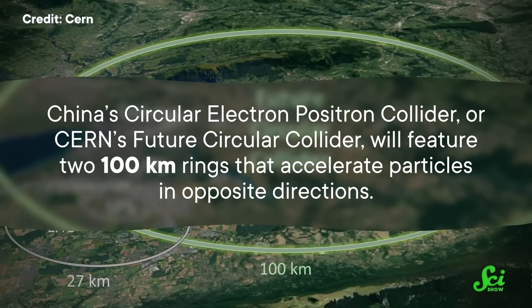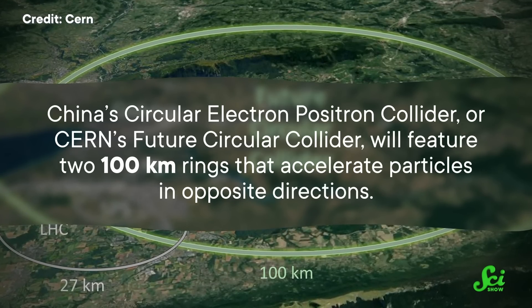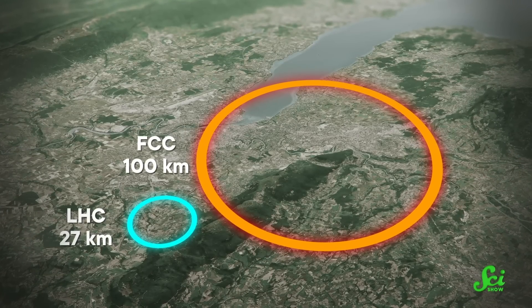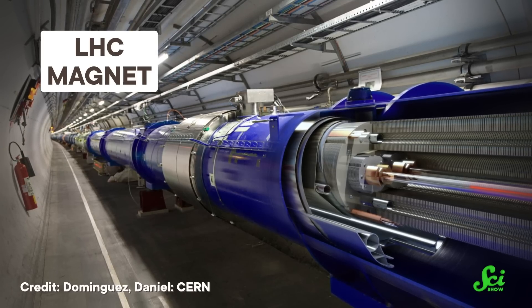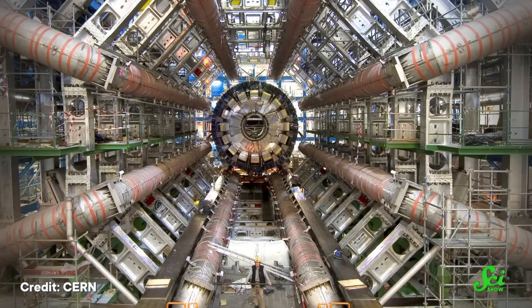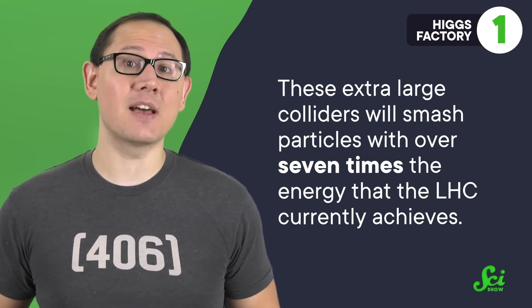Some, like China's Circular Electron-Positron Collider or CERN's Future Circular Collider, will feature two 100-kilometer rings that accelerate particles in opposite directions. Both of these upcoming colliders build on and improve the existing design of the LHC and use a lot of the same tech. With every trip around the ring, particles get an energy boost from an electric pulse, and powerful magnets with the strength of 5.5 MRI machines help steer the beams. Eventually, these extra-large colliders will smash particles with over seven times the energy that the LHC currently achieves.